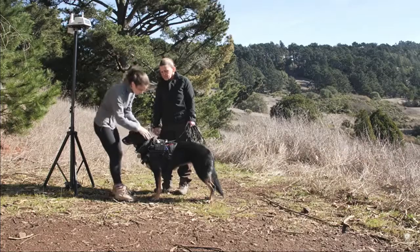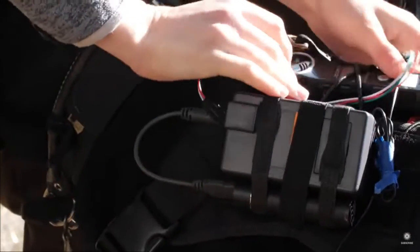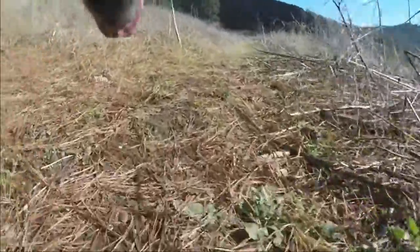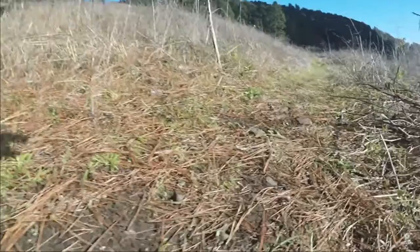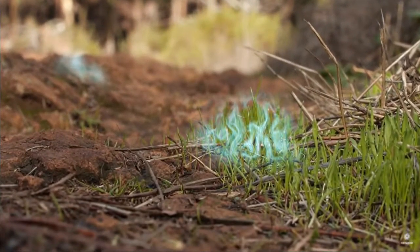She's wearing a GPS device and other sensors, so they can figure out how she tracks smells so well — like from this hiker. Because tracking smells isn't like following a dotted line on a map. Odors don't spread out evenly; they're all swirly, twisted around by air currents.